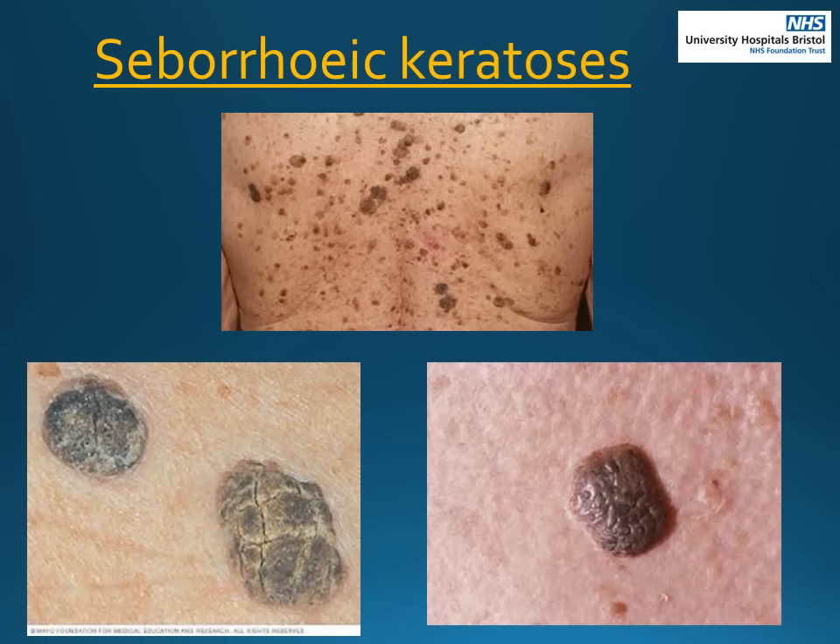As we age we often develop seborrheic keratosis, which are not cancerous. They are sometimes known as senile warts and they cause no harm. They usually have a stuck-on appearance and are often grey, brown or black. They also have a warty, waxy surface. Sometimes they can mimic a melanoma, so if you are worried, please see a GP as soon as possible.